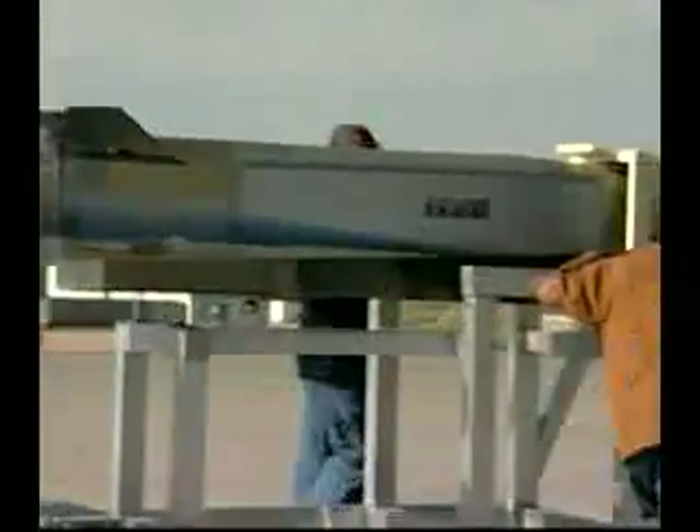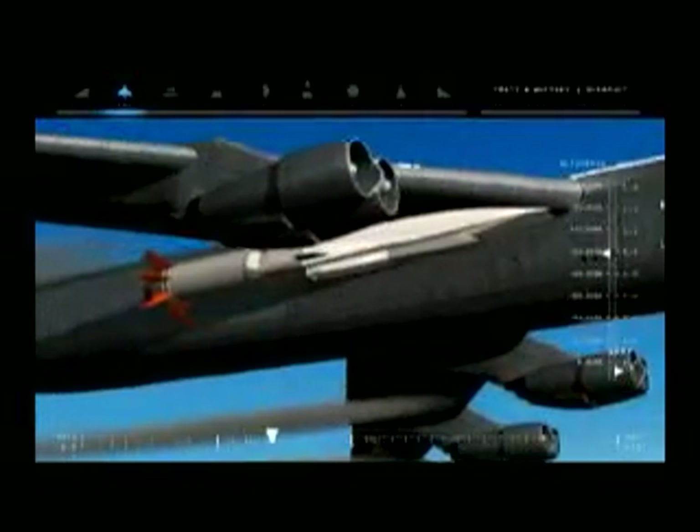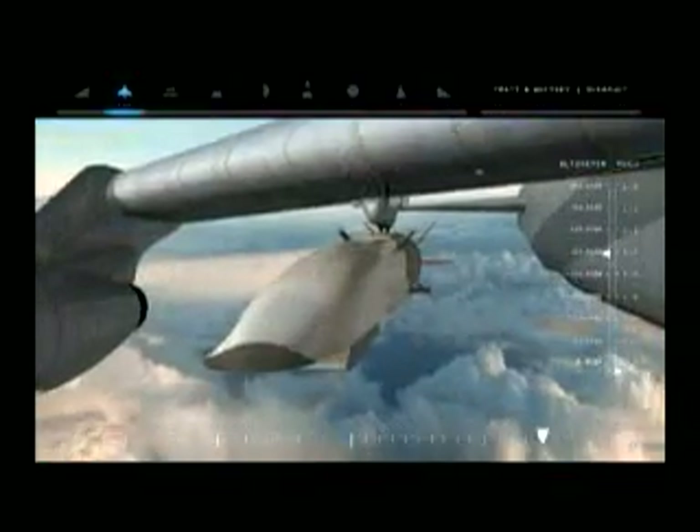We are going to take the X-51 WaveRider, launch it from a B-52 at 50,000 feet over the Pacific Ocean. The vehicle will drop away, be accelerated by a solid rocket booster up to about Mach 4.5, at which time the solid rocket booster will drop away and the engine being tested will ignite and further accelerate the vehicle up to Mach 6.